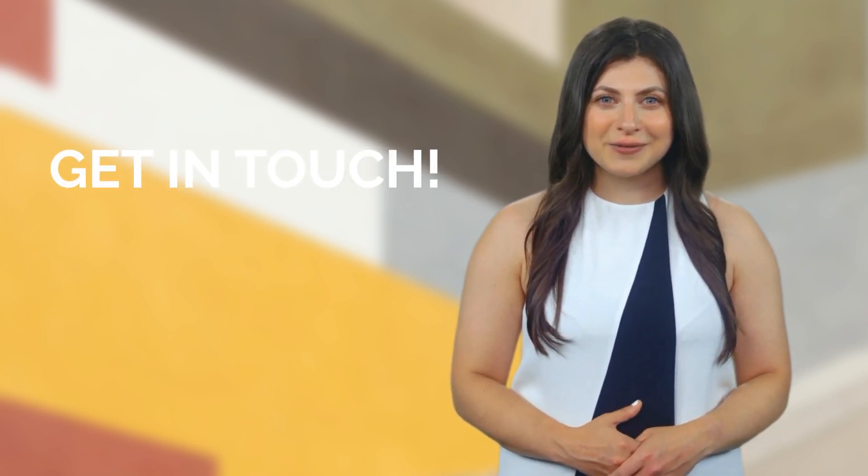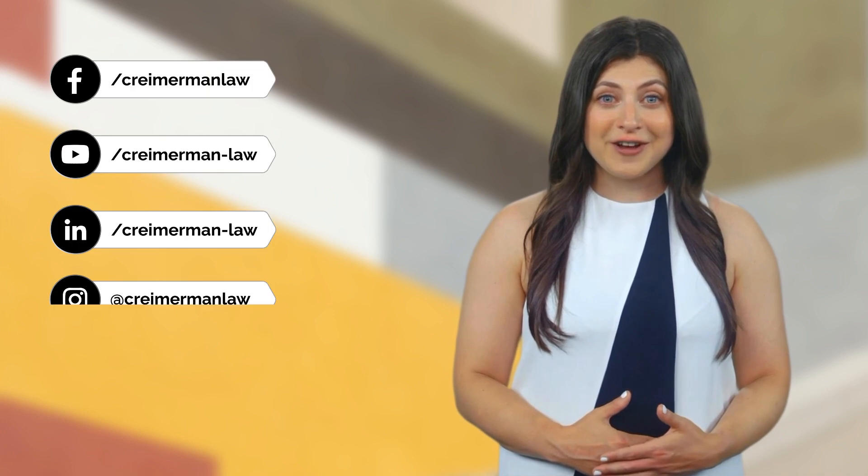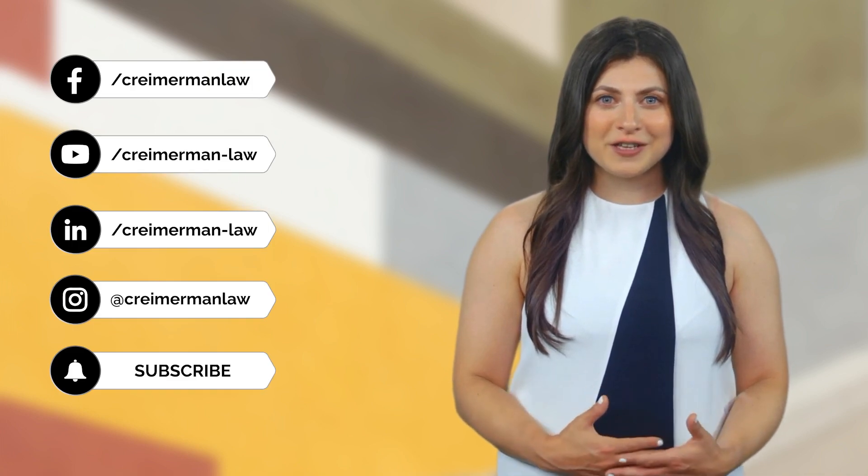If you would like to talk through your options and gain a better understanding regarding digital nomad visas covered in today's video, get in touch. In the description below, you will find a link where you can book a call with us — just schedule the day and time you want, or leave us a comment.